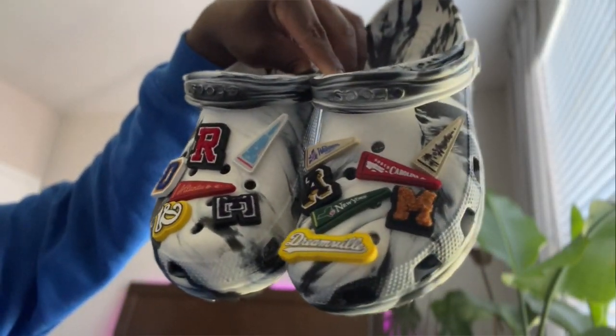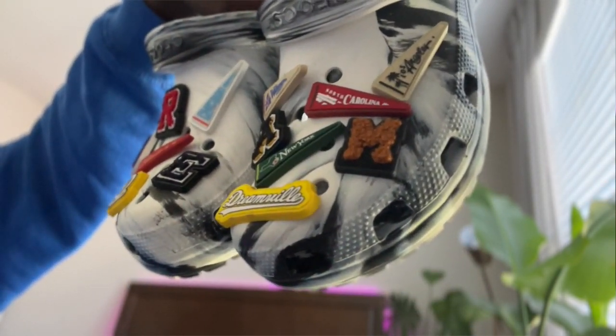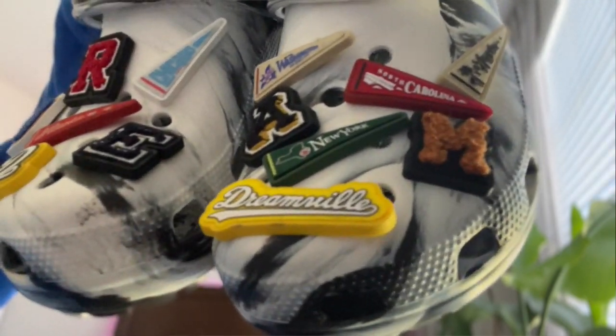Unless you've been living under a rock, you know Dreamville Festival just passed. Dreamville and Crocs did a collaboration where they released Dreamville Croc slides and also Dreamville Croc jibbitz. I shared it on Twitter like, 'I gotta get my hands on these.' I've been super obsessed — I was in the market for new Crocs anyway. The Dreamville jibbitz come in a set of 13 and they're literally made out of the chenille material that letterman jackets are made from. Such a nice, high-quality touch.